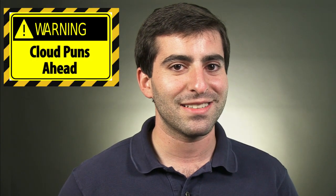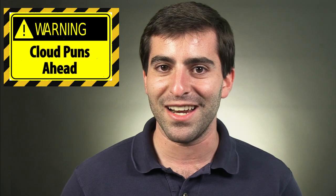Hi, my name is Michael Gervish. I'm a software developer here at Spiceworks and I help bring cloud services to life. Just to warn you guys, I kind of love cloud puns so I'm going to jam as many as I can into this video.